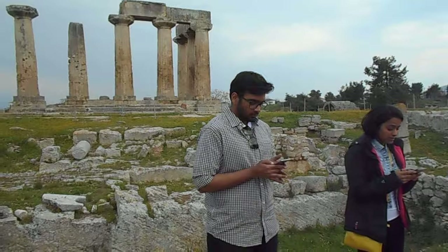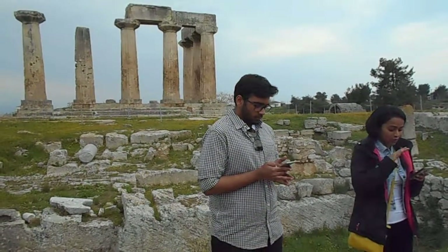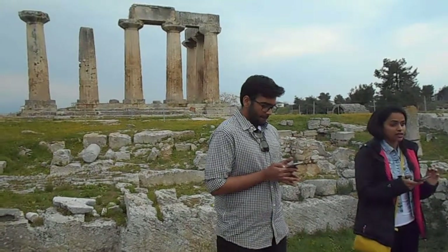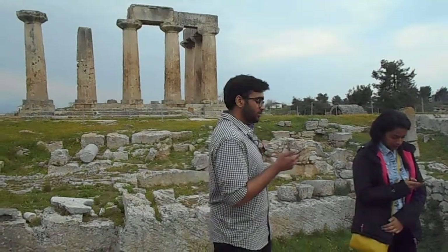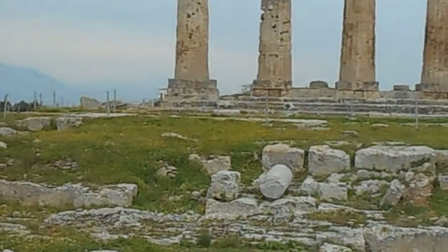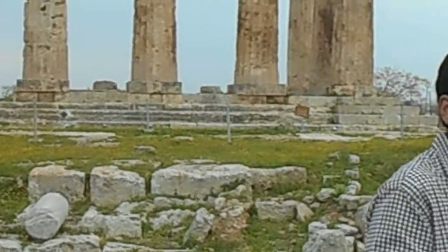Seven of these columns remain standing with a section of the entablature — the horizontal lintel on the building supported by the columns — intact and resting on top of them. The curvature of the stylobate, which is basically the base supporting the rows of columns, meant that the convex flooring of the temple allowed the structure to look more symmetrical than it actually was.